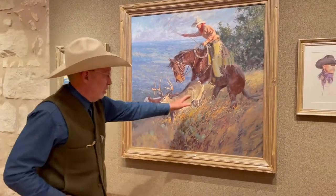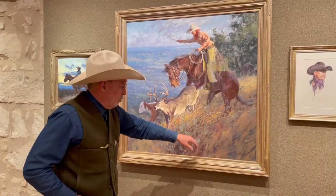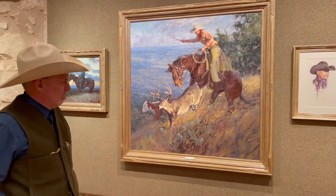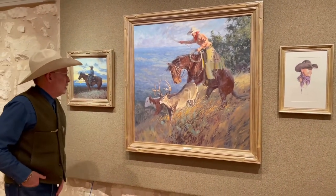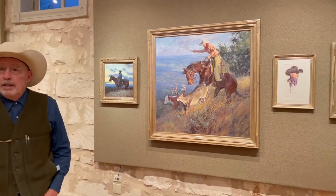A lot of this I did plein air right here from our place — those long winter grasses and their fall colors in there. That painted a sculpture as well.